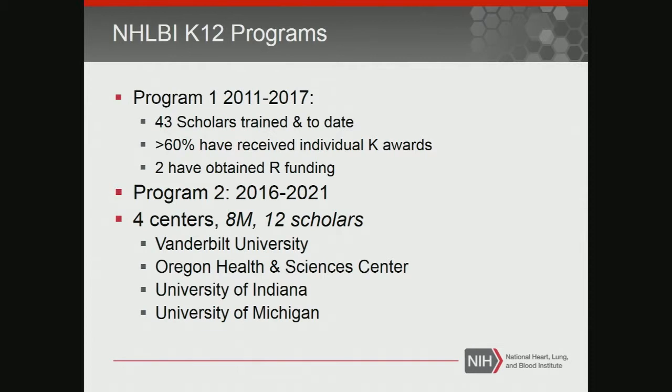We have a second program that Jeremy Brown helped us get up and running — this is a trans-NIH program in emergency care research. NHLBI is funding part of it, and we have partners with NIMH and the National Institute for Nursing Research. This time we have four partners. Indiana — Dr. Klein is running one of the programs — and Dr. Storow in the room is running one of the other programs.